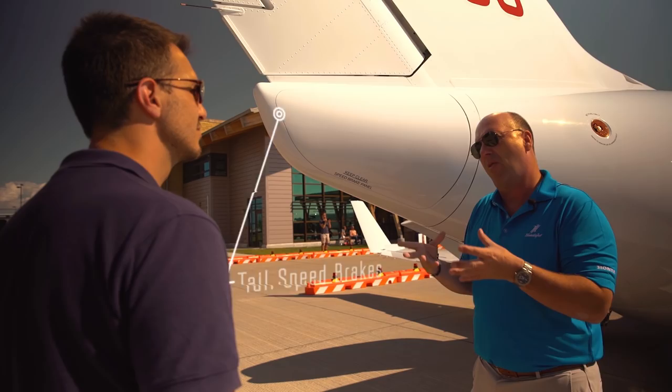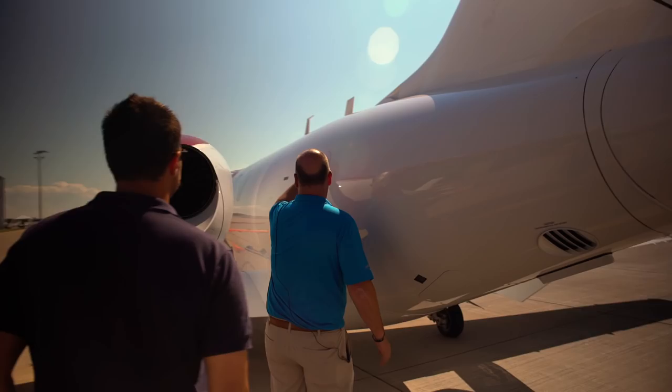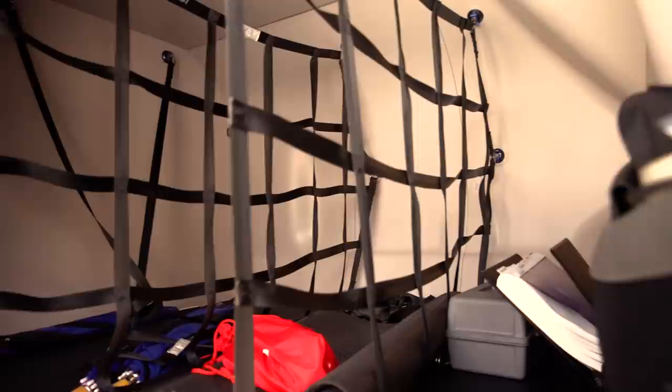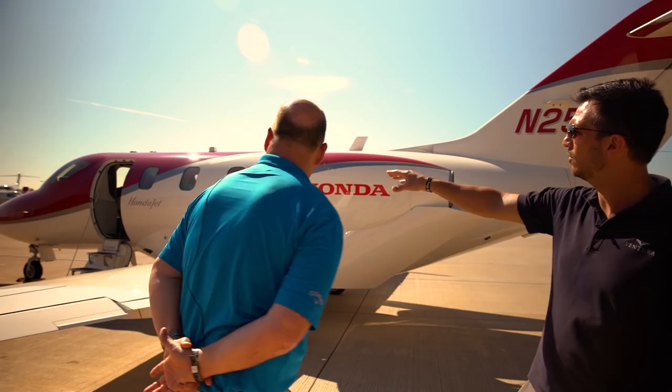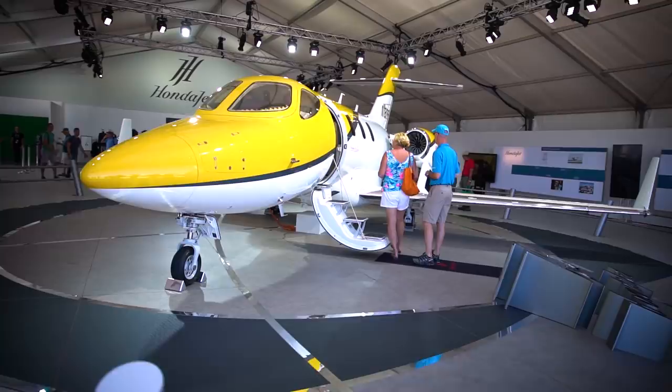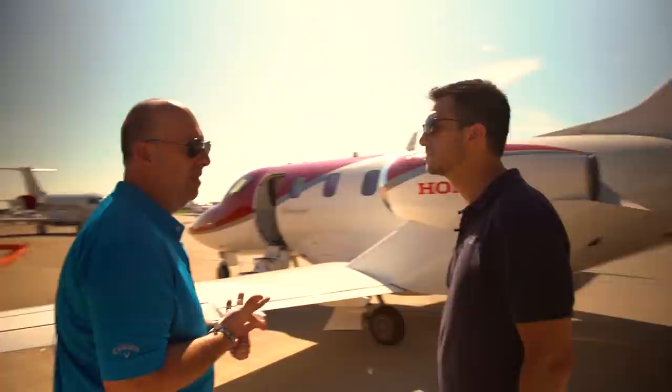We have our aft baggage compartment — this one's able to carry 400 pounds. It's quite spacious; we've had up to six golf bags in there without any problem. Can we talk about the shape of the forward fuselage? There's an interesting shape to the cockpit that droops down underneath. It's the same reason as the wing — it provides natural laminar flow over the forward portion of the fuselage, reduces drag, reduces noise so you don't get a shockwave at higher speeds, and reduces the air noise in the cabin.